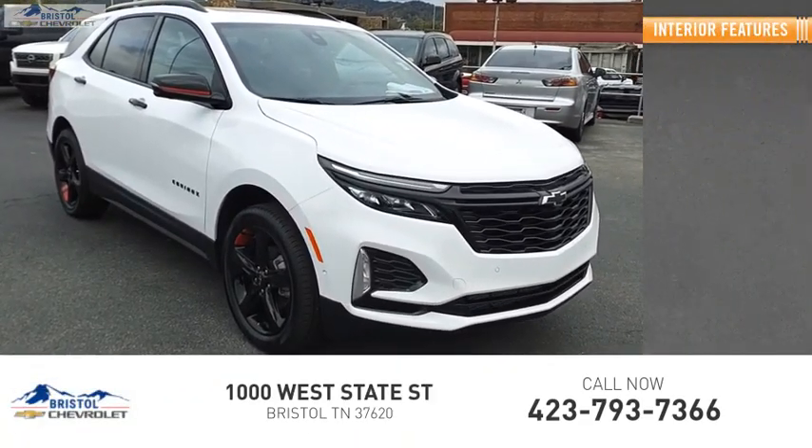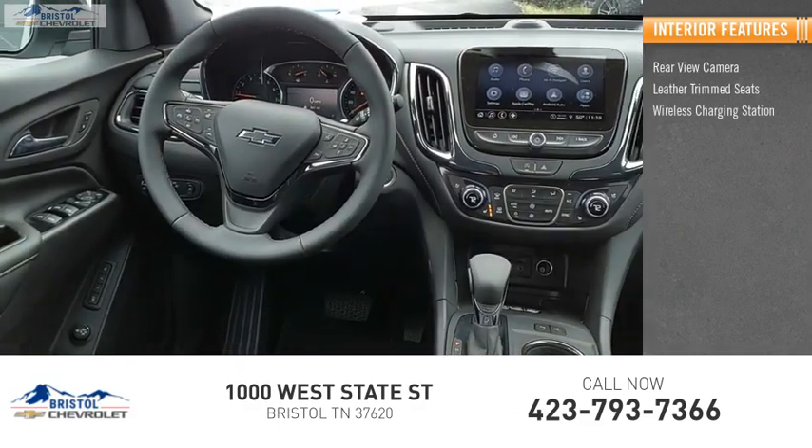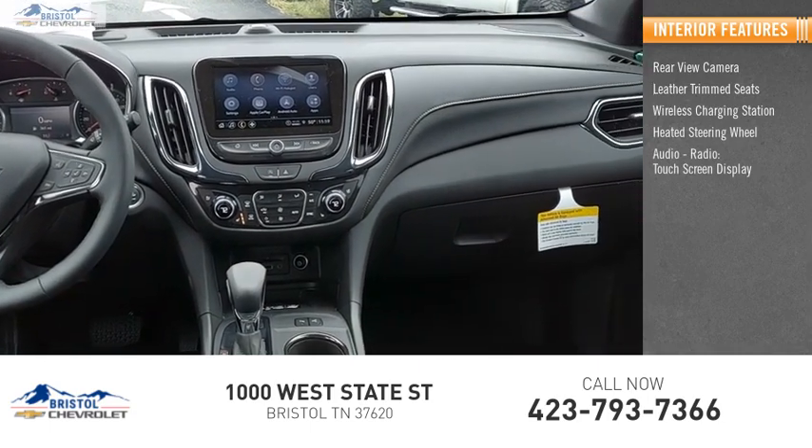Inside you'll find a rear view camera, leather trim seats, wireless charging station, heated steering wheel, audio radio touchscreen display, and electronic messaging assistance with read function.